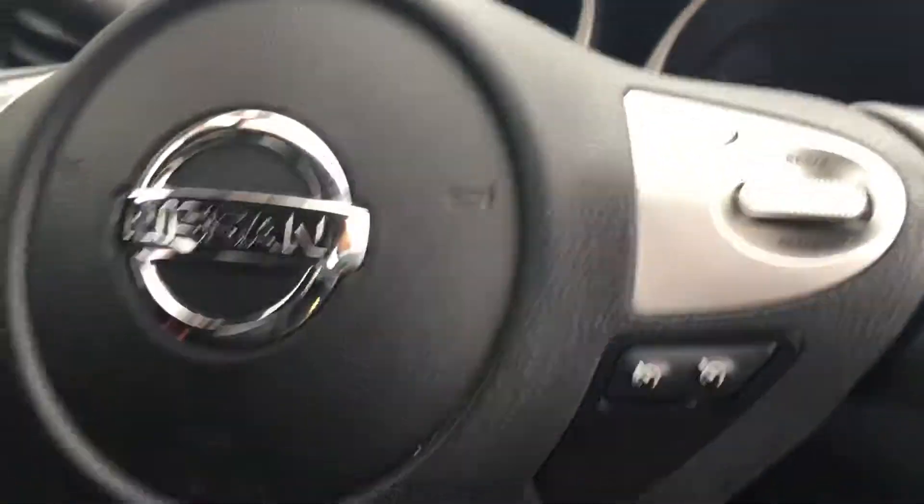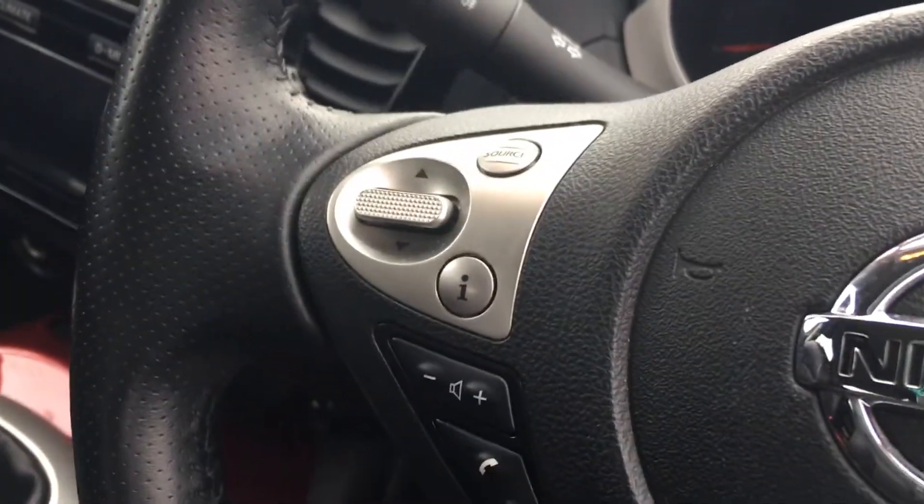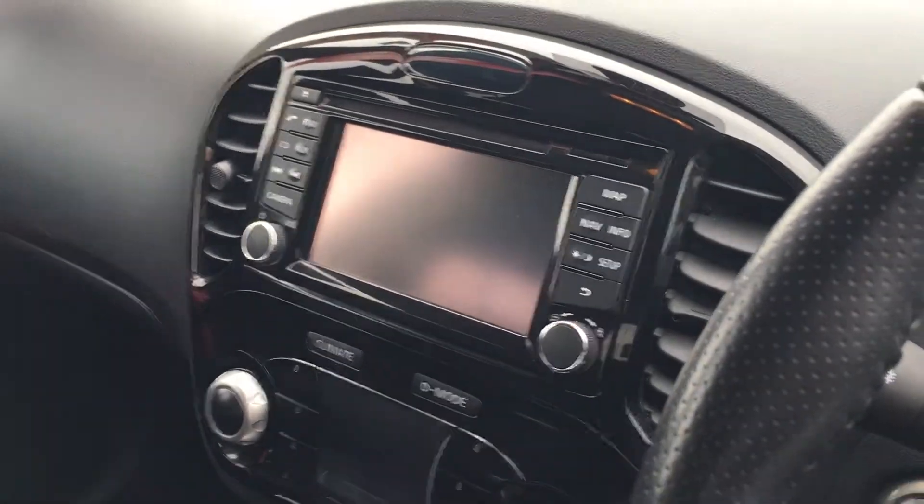Auto stop-start is on there, along with cruise control and speed limiter, and Bluetooth control which also controls the touchscreen nav system.